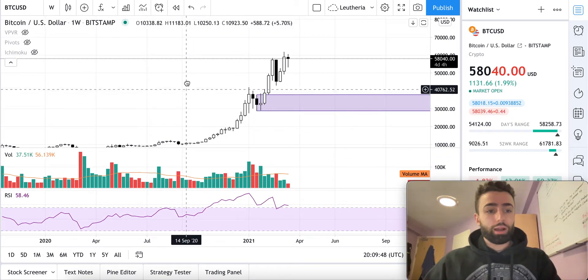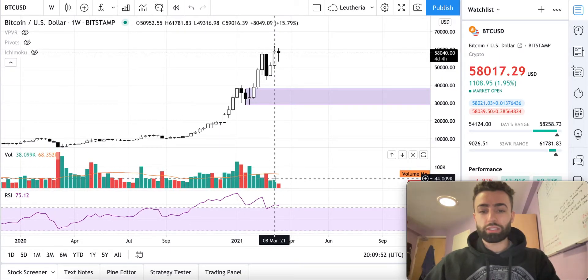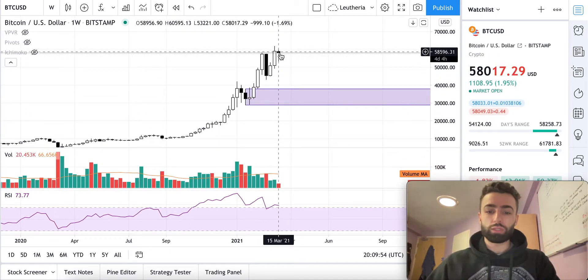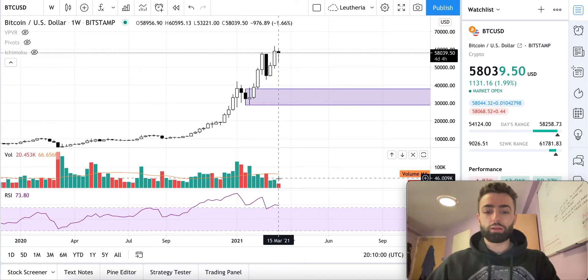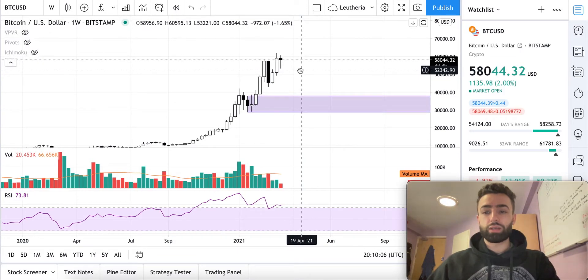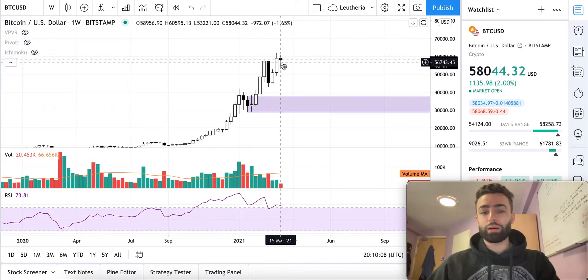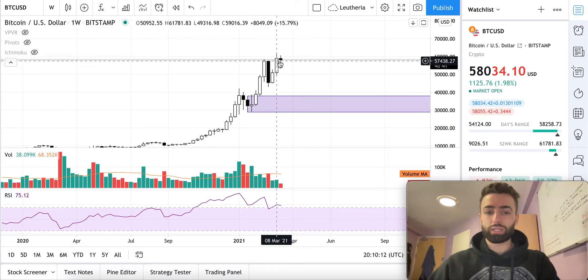We're looking at Bitcoin on the weekly time frame, and what we're seeing here is a decrease in bull volume. The bulls will need to show us an increase. As we saw last week, a slight uptick in bull volume — they're going to need to show us a significant push up here with bull volume for me to be convinced that this rise in price over these past two weeks is going to continue.